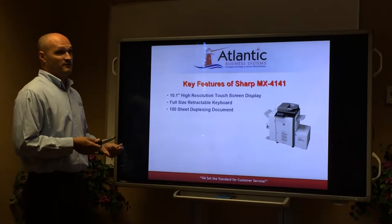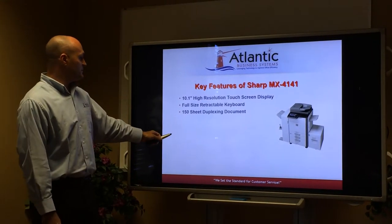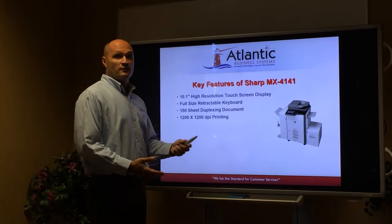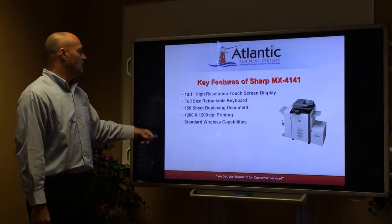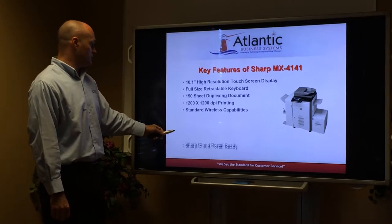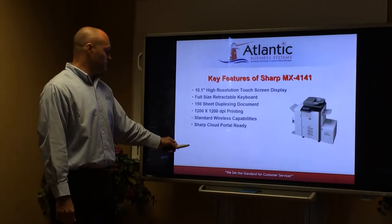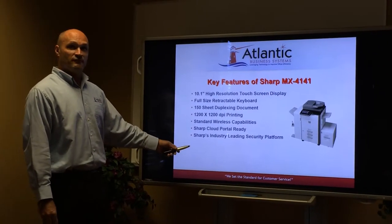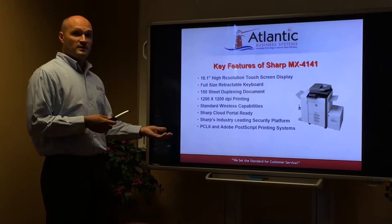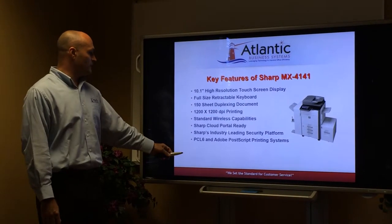The 150-sheet duplexing document feeder will greatly increase the time you spend scanning documents. 1200 by 1200 DPI printing — you do need high-resolution quality for court documents. Standard wireless capabilities so visiting attorneys can connect to your network. Cloud Portal ready so you'll have access to all your documents whenever you need them. The security platform includes 256-bit encryption and a 7-time overwrite. You use both Apple and PC, so you need the ability to print from both.